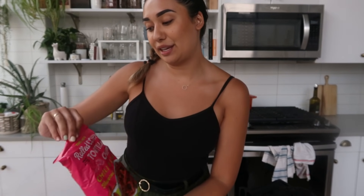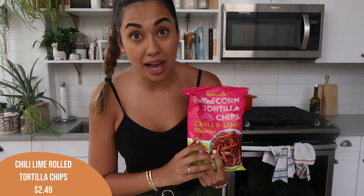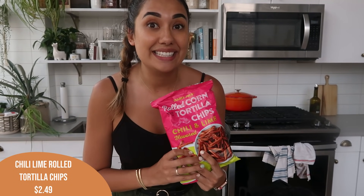First item we got this week was the rolled corn tortilla chips. If you have not tried these, they're like a Taki. These are ridiculously good. I have to be very careful about getting these because they are very easy to eat the whole bag. Alex loves these as a snack, so we usually get these at least once a month.